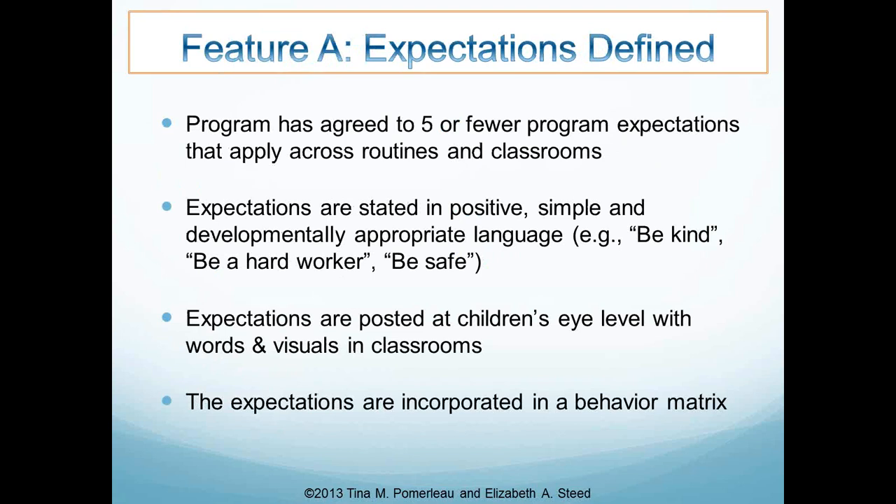The first subscale looks at how expectations are defined for the center. We're looking for whether they have agreed to five or fewer program expectations that apply across routines and classrooms. These expectations should be broad, stated in positive, simple, and developmentally appropriate language — like 'be kind,' 'be a hard worker,' 'be safe.' The expectations should be posted at children's eye level with both words and visuals, since children are pre-readers. We're also looking for whether the expectations are incorporated into a behavior matrix.